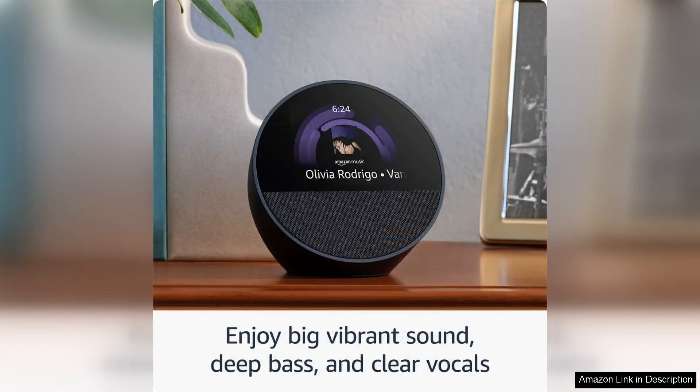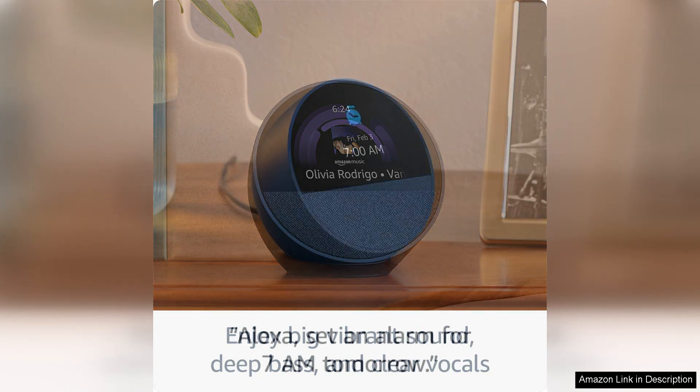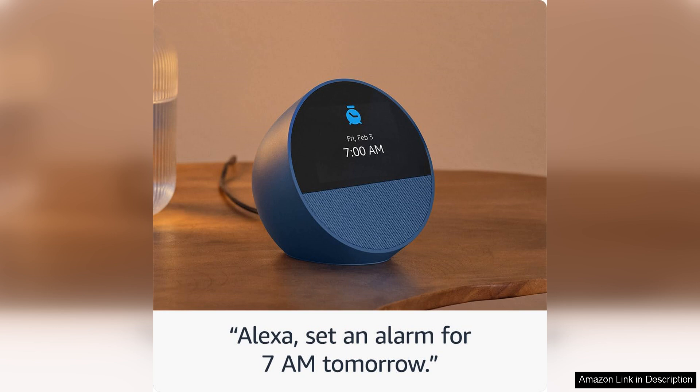Speaking of smart home control, the Echo Spot is compatible with a wide range of smart home devices, allowing you to control everything from lights to thermostats with just your voice. The built-in Alexa Assistant is responsive and accurate, making it easy to set reminders, check your calendar, or even order groceries with a simple voice command.